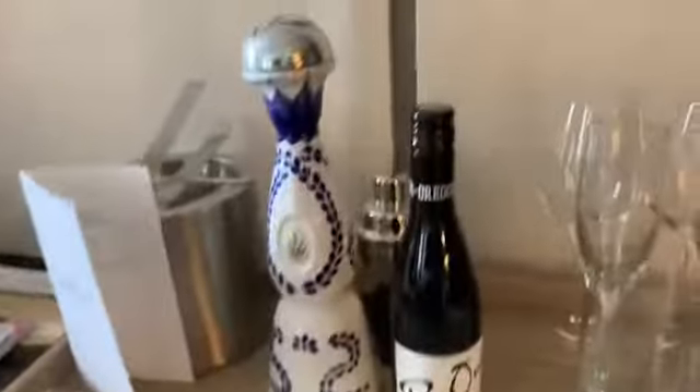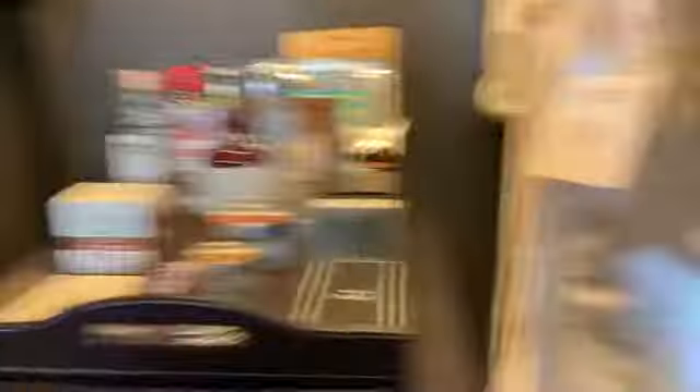Then you have a desk if you need it, a trash can, a light. If you're an adult you have some beverages like alcohol, and you also have a mini fridge full of other beverages. You also have a food bar on top and a bunch of other things.